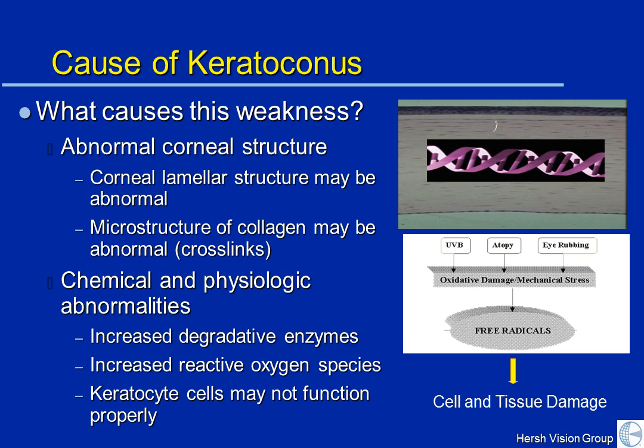There may be chemical and physiologic abnormalities that lead to these structural problems. There may be abnormal enzymes in the cornea that act to degrade the collagen. There may be increased inflammation in the cornea causing the formation of reactive oxygen species that work along with these degradative enzymes to cause both cellular and tissue damage. Also, the keratocyte cells may just not be working properly. Whatever the cause, these various physiologic abnormalities can come together to make the cornea weak and structurally insecure.